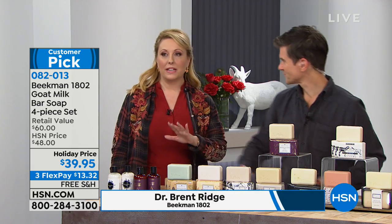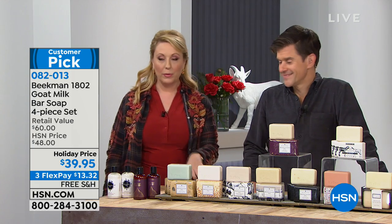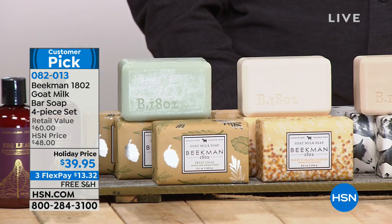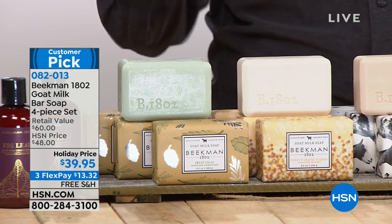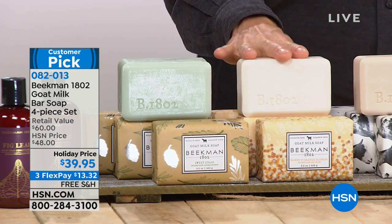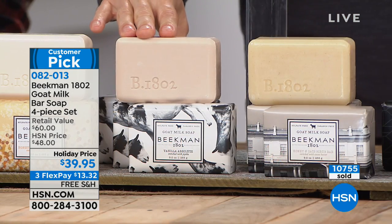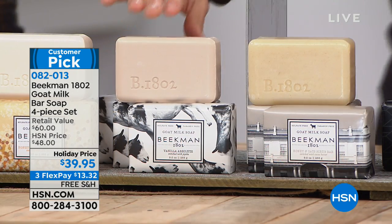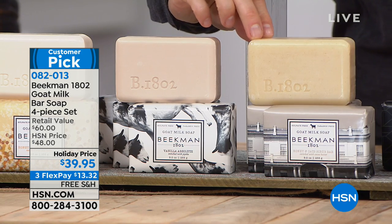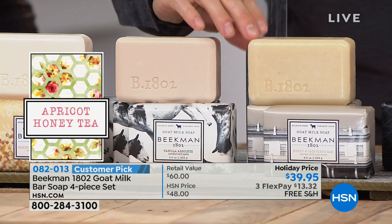Josh grew up in upstate New York, very close to Sharon Springs — just an hour away. We'd love for you to visit the mercantile sometime. The honey and orange blossom is from the mock orange bush and peony petals. Then we have the vanilla absolute using real Madagascar vanilla — that great warm vanilla. And then we have the honey and oats, our only exfoliating bar. It's got colloidal oatmeal so it gently exfoliates the skin.